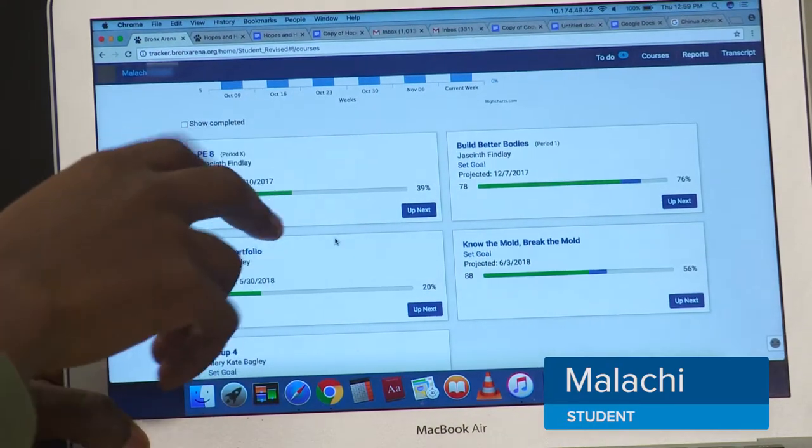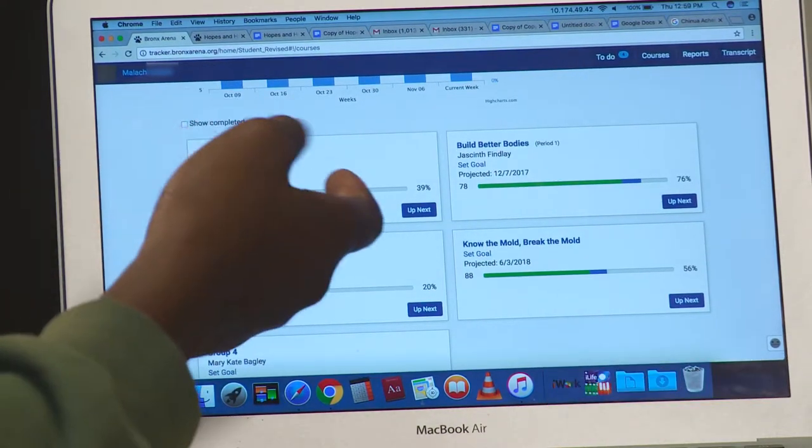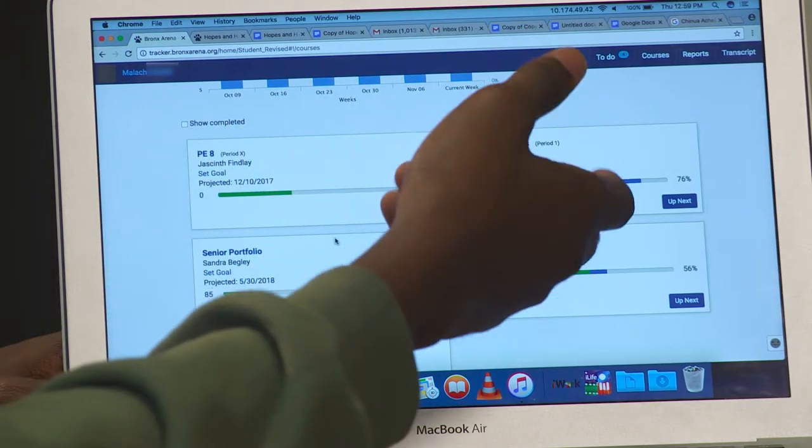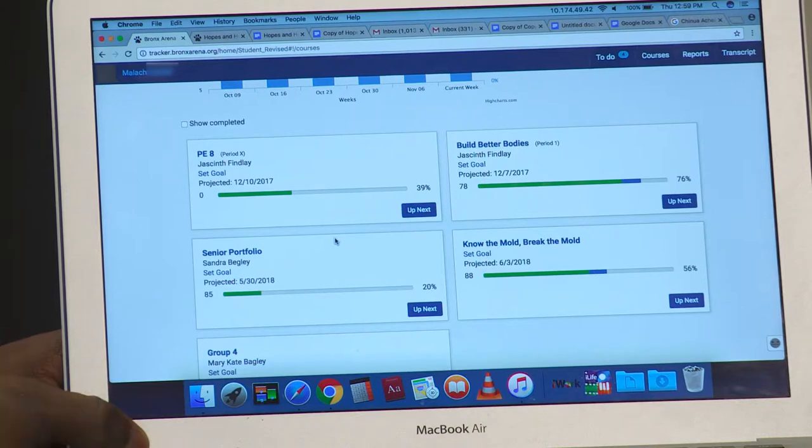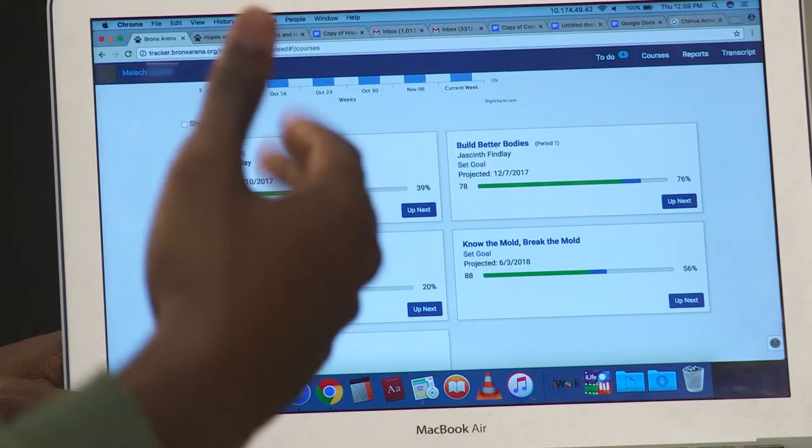For me, I'm 39% until I can get my PE credit — my Build Better Bodies credit. That's something we do in the morning where I do gym, and I can see how well I'm progressing in the class.